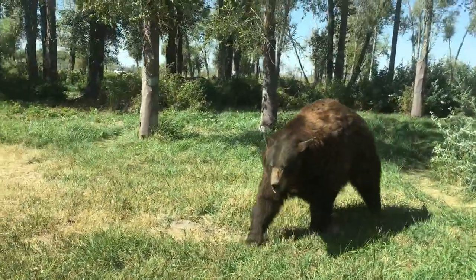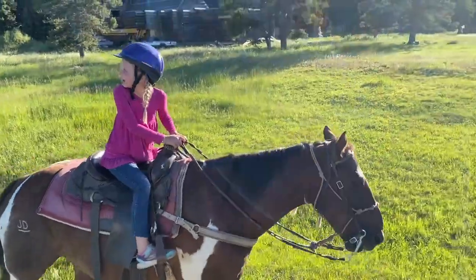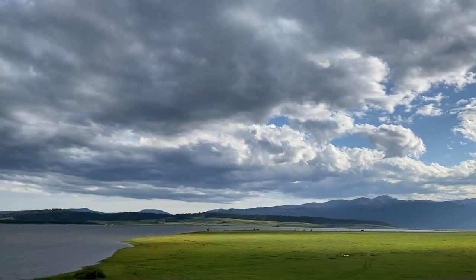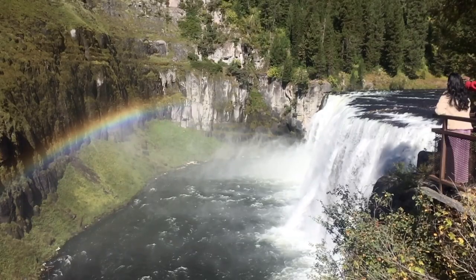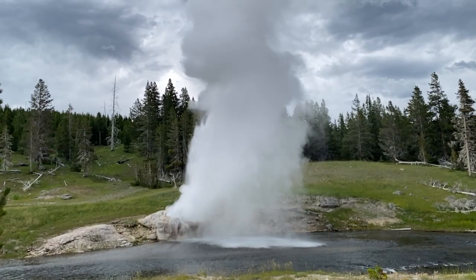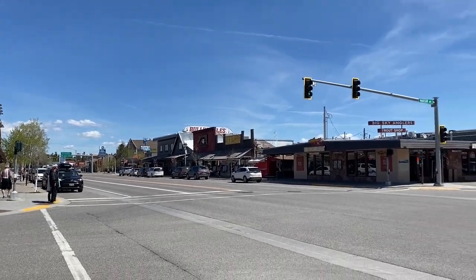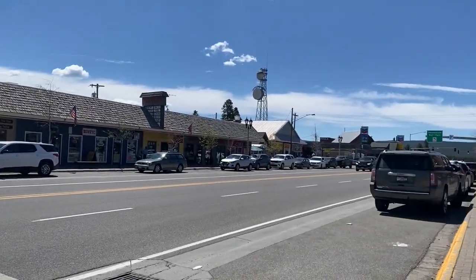In this video we will see bears, wolves, horses, lakes, rivers, waterfalls, and geysers. West Yellowstone is a small town of about 1,200 people located just outside the West entrance to Yellowstone.